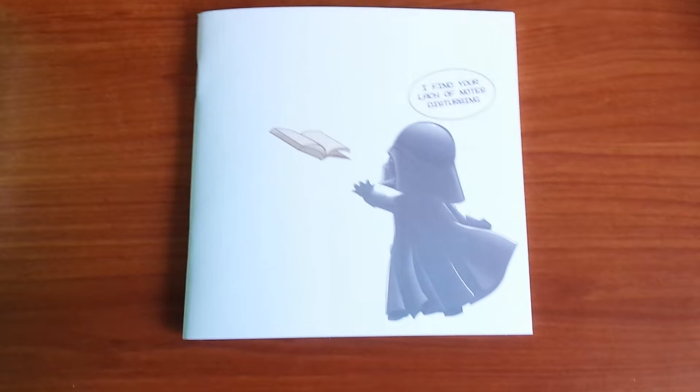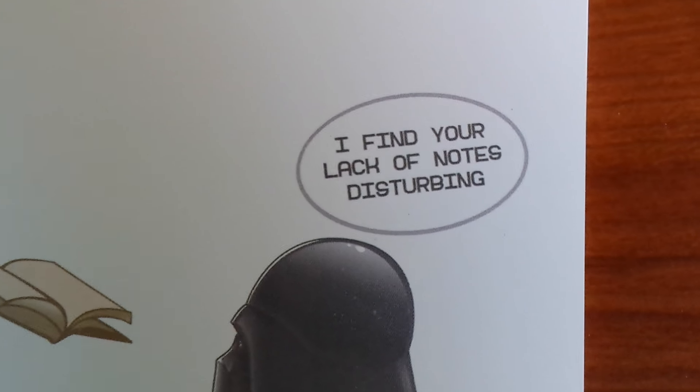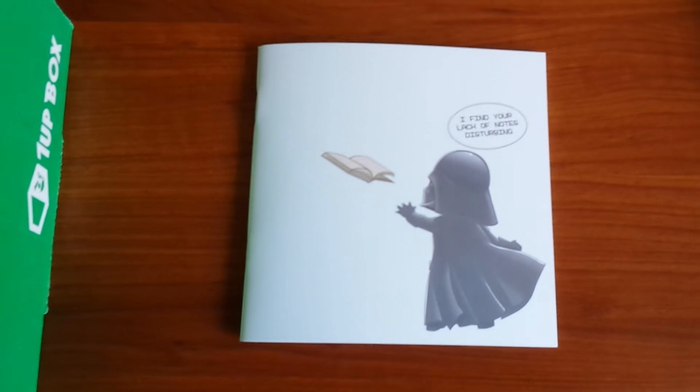That's a spin on the popular line from the original Star Wars movie where he force chokes Admiral Motti and says, 'I find your lack of faith disturbing.' Classic Star Wars quote.